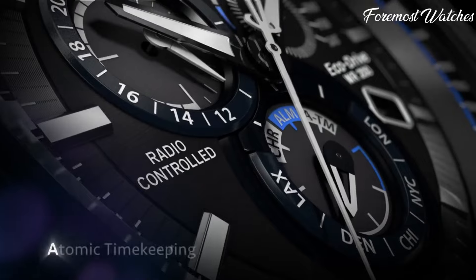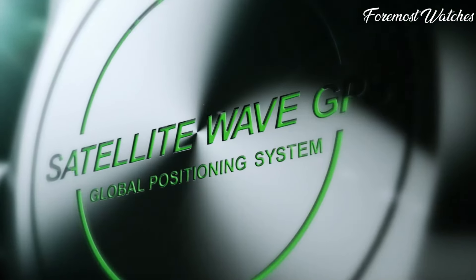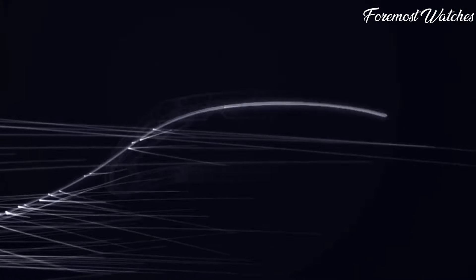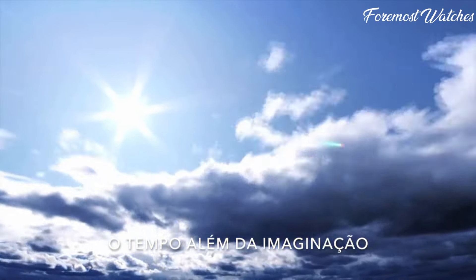From elegant dress watches to sporty chronographs, Citizen EcoDrive watches are a perfect blend of style, functionality, and eco-friendly practices. All the links to find the best prices on all the watches mentioned in this video will be in the description box below. So let's get started.